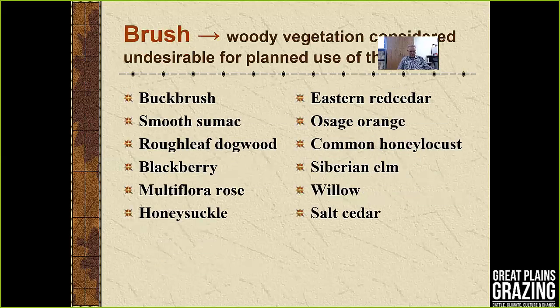Brush, on the other hand, is woody vegetation that we consider undesirable for the planned use of an area. You see a number of shrubs listed here: buckbrush, sumac, dogwood, blackberry, and so forth. And then trees, including eastern red cedar, Osage orange or hedge, common honey locusts, and so forth.